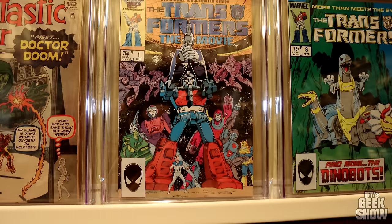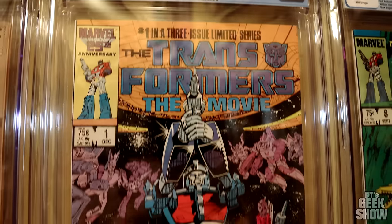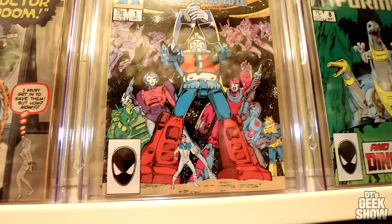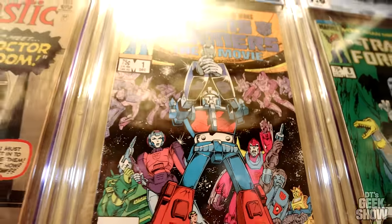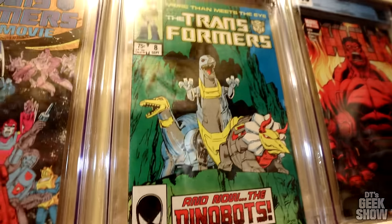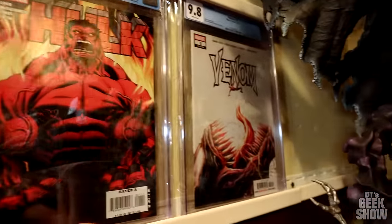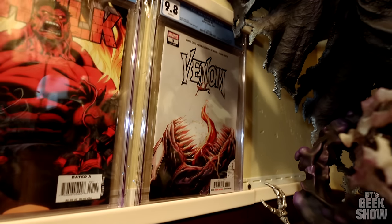Here is a comic near and dear to my heart: Transformers the Movie number one. This features a lot of first appearances as well — Rodimus, Arcee, Ultra Magnus, Galvatron. Very cool book. Then we got the first appearance of the Dinobots, Transformers number eight. First appearance of Red Hulk. We've got a Venom number three over there — first appearance of Null, I believe.